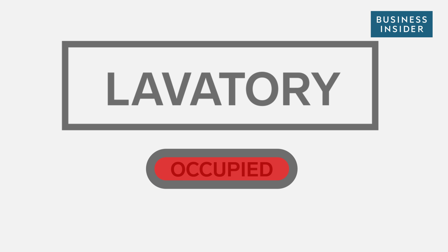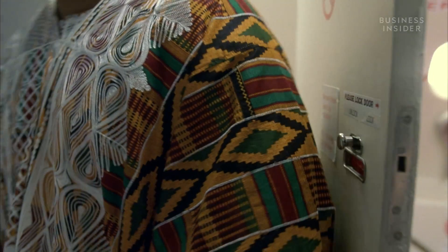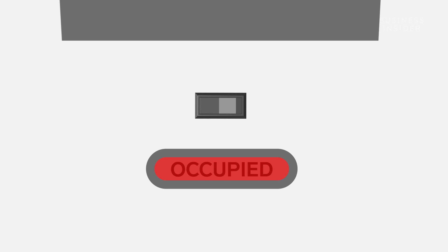This is the bathroom door on an airplane, and it can save your life. Not because it's the only thing standing between you and the guy that ate an airport burrito before he got on board — it actually has a hidden safety feature. Can you figure it out?